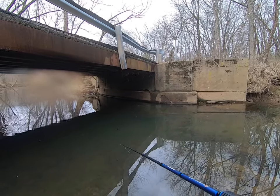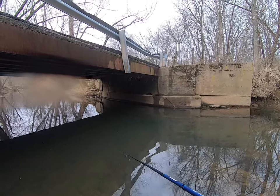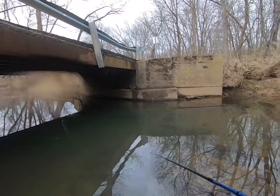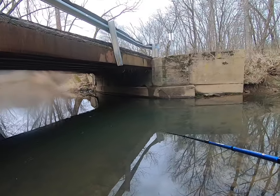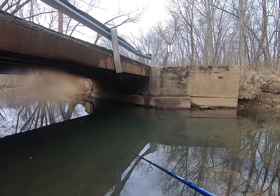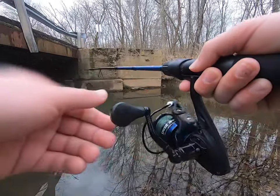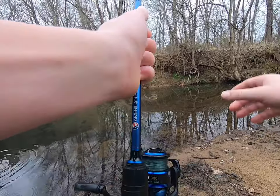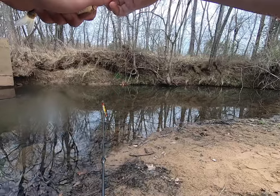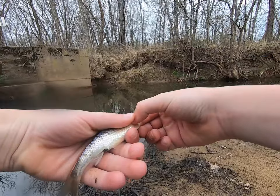There he is! Another shiner — this one's a little smaller than the last one, but oh well, it's a fish, we'll take it.